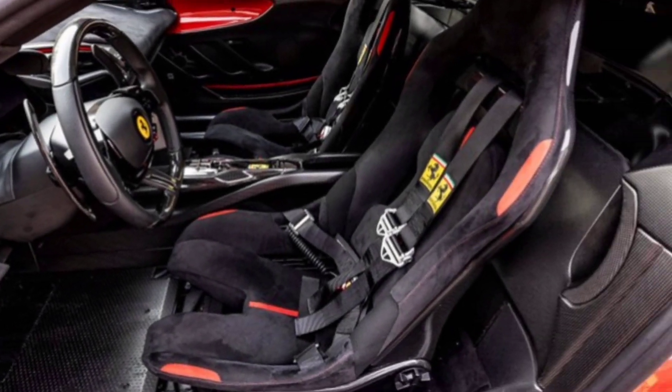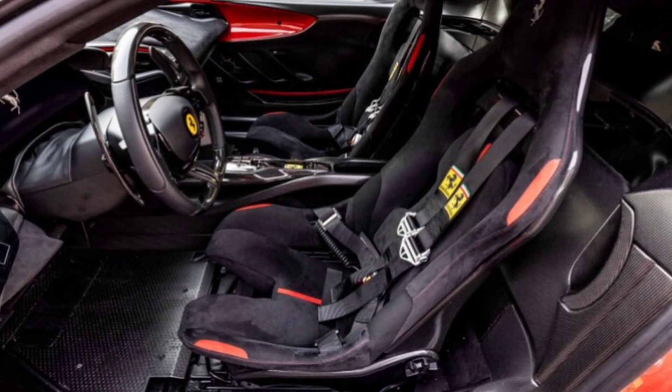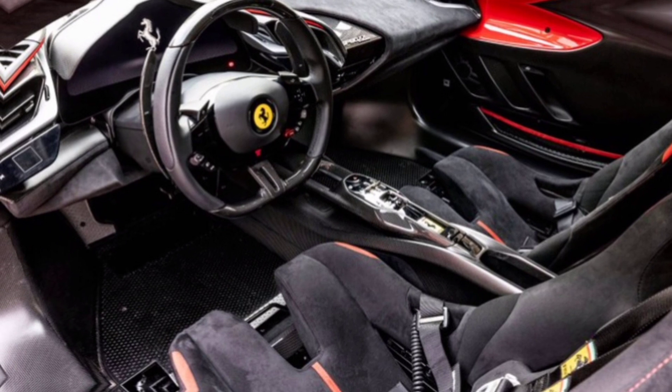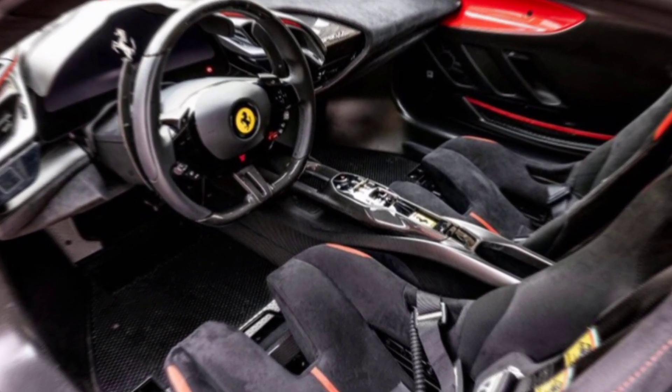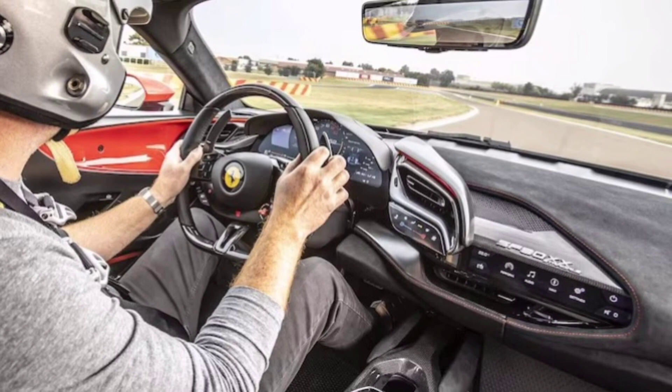Step inside the cockpit and prepare to be awestruck. This ain't your grandpa's leather-and-wood Ferrari — this is a spaceship on wheels, bathed in Alcantara and carbon fiber. The digital displays dance in front of you like a futuristic symphony, feeding you every vital sign of this mechanical beast. But don't worry, it's not all cold tech.